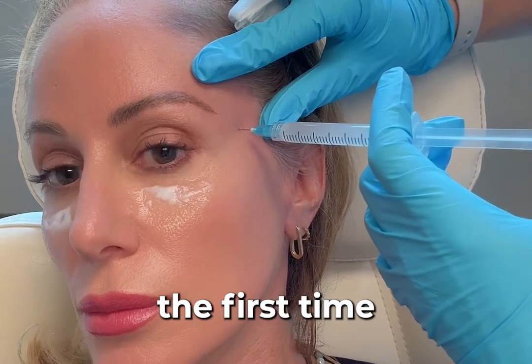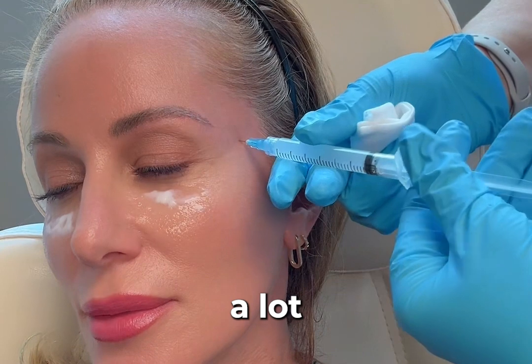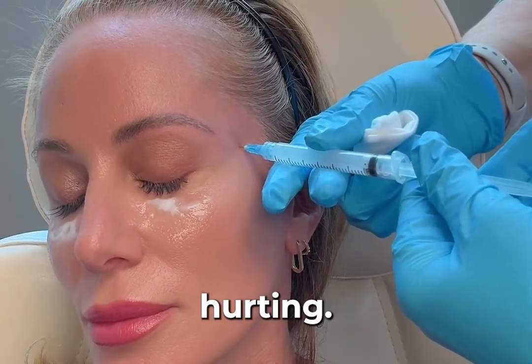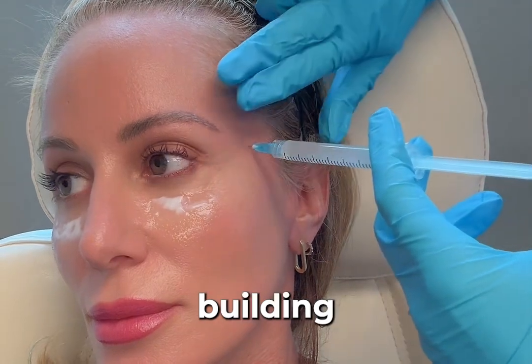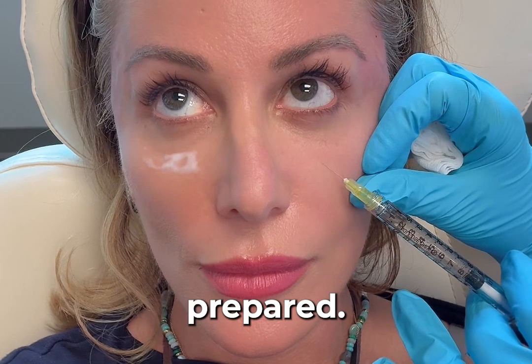I'm not going to lie, Sculptra is a little freaky the first time you get it. They lay this quite close to the bone, you feel a lot of pressure. The needle itself is not what's hurting — it's this pressure building where they inject it, and you hear these crackling sounds, so be prepared.